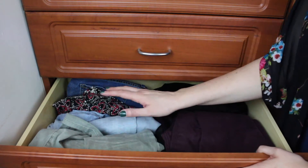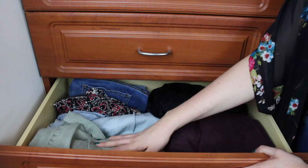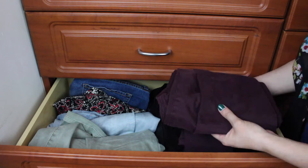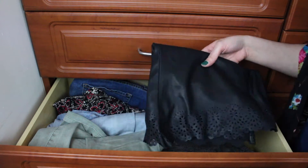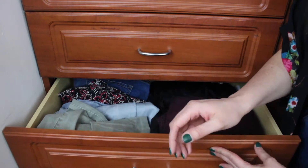This third drawer does not get much use right now because it has my summer bottoms — jean shorts, capris, flowy pants — and then just some bottoms I don't wear as frequently, like this purple pair of pants and this pair of leather shorts. I love this pair of shorts though. But yeah, this drawer doesn't get that much use right now.